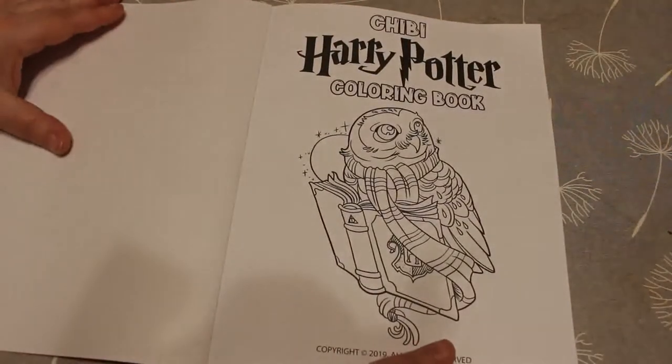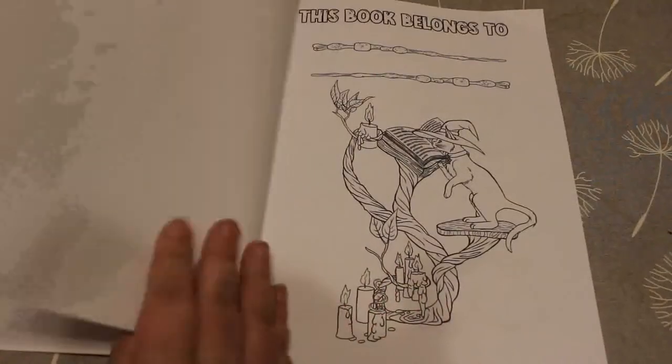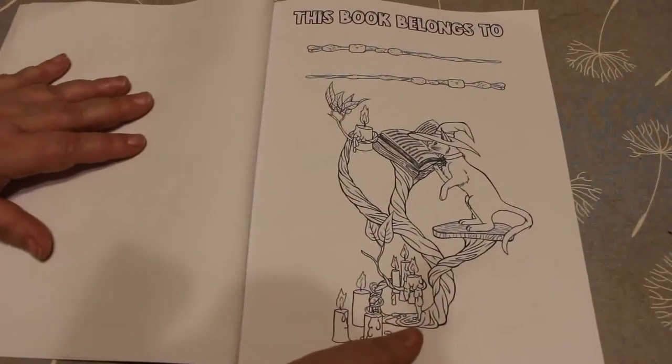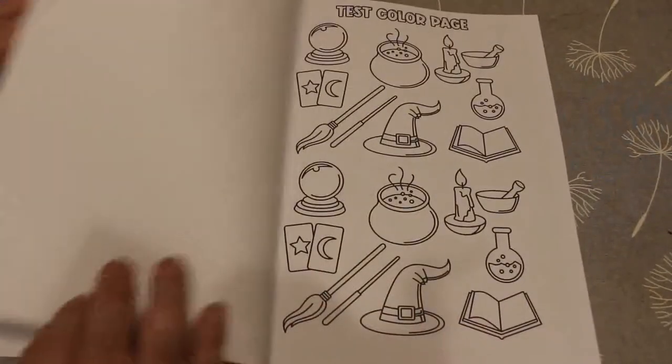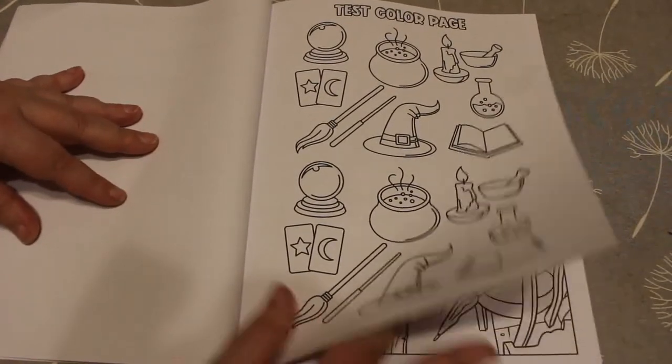This came out in 2019. There is another one, which is the Magical Artifact. As you can see, there's no artist. You have a test colour page of various magical objects.